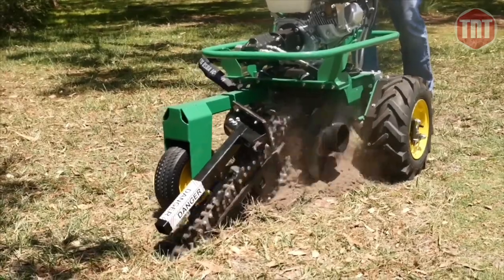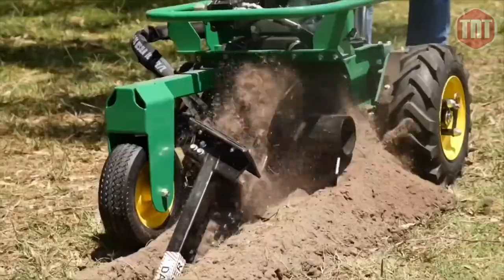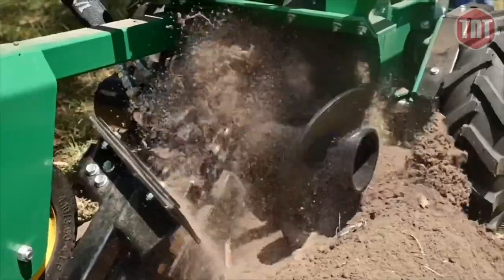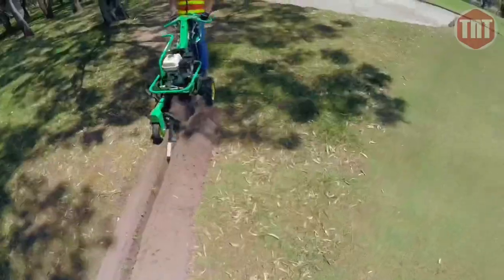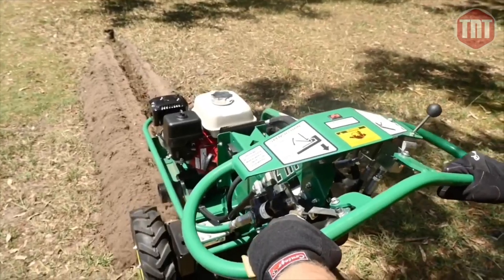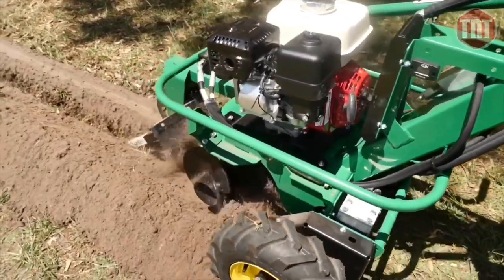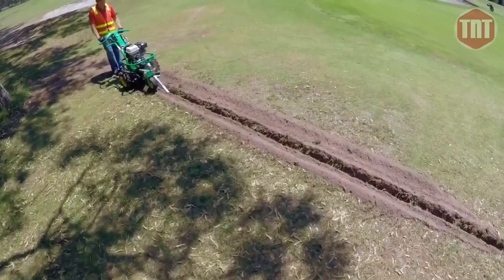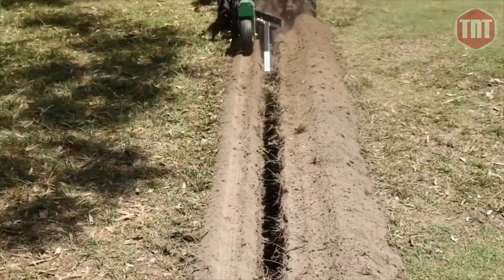The HT 712 utilizes a load sensing hydraulic valve to adjust the trenching wheel speed according to the load on the digging chain. When the load on the digging chain increases, the sensing valve sends less oil to the wheel drive motor and the wheel speed automatically slows down. When the load decreases, the valve sends more oil and the wheel drive speed automatically increases. This keeps a constant load on the engine regardless of differing soil conditions or depth of cut.